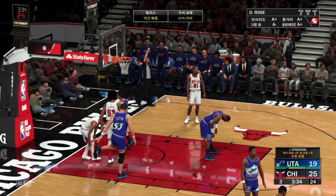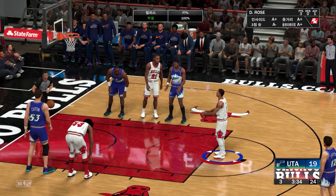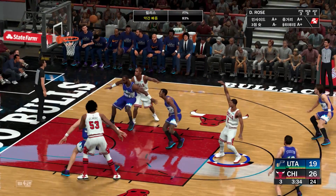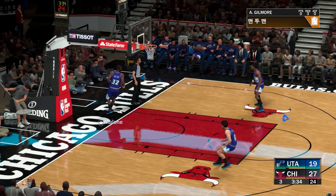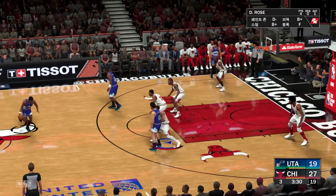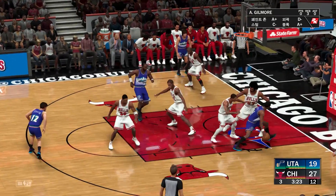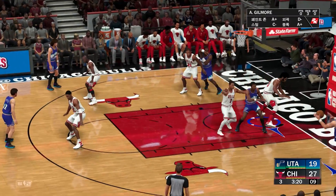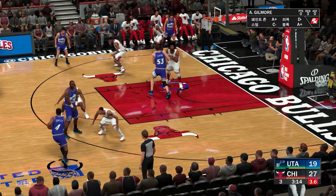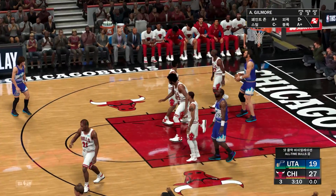That'll be two free throws coming up. Bulls shooting their first free throws of the game on this trip to the line — the first free throw is good, and Rose drops them both. A great player on a great roll at the charity stripe. The defense has got to be careful about being too aggressive and sending him back for freebies. Utah forced a shot clock violation. Great team defense. Chicago leading by eight.